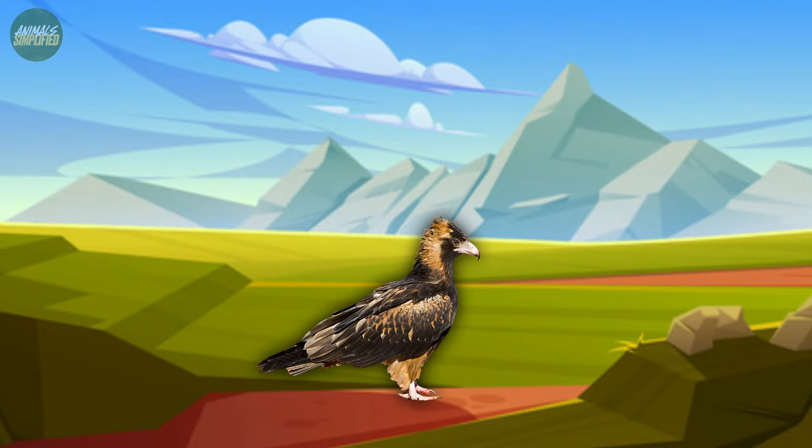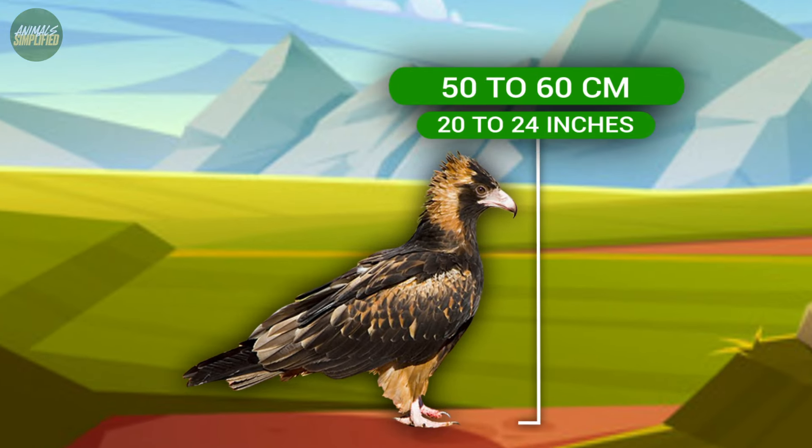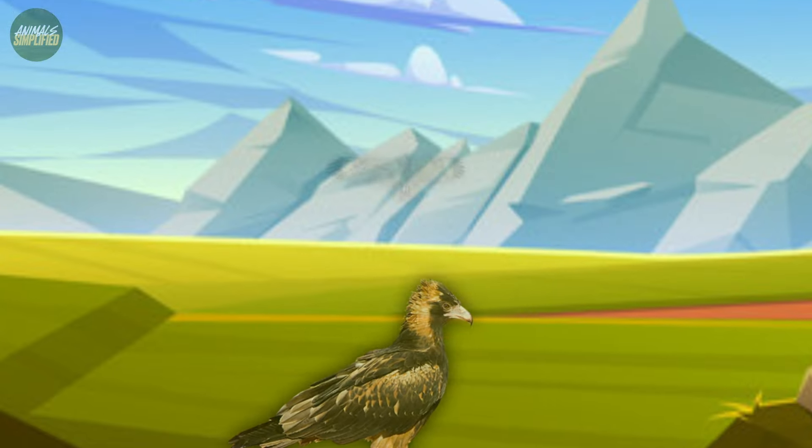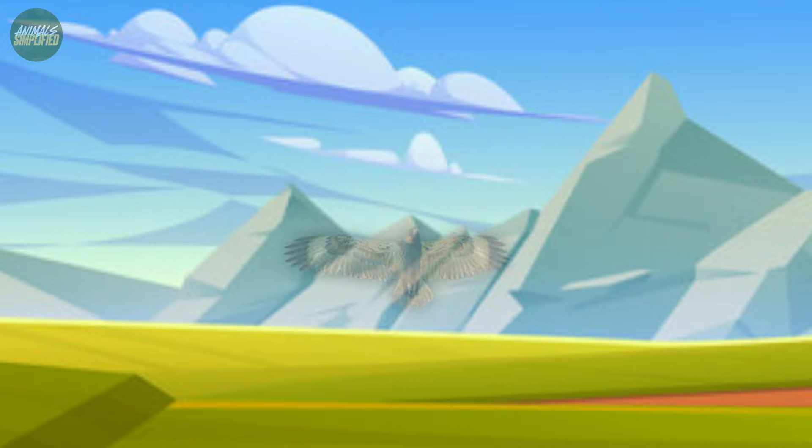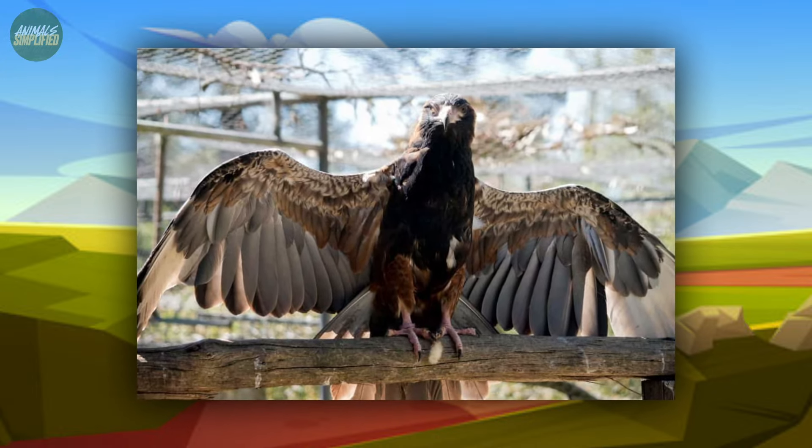An adult black-breasted buzzard measures impressively between 50 and 60 centimetres — about 20 to 24 inches in length — and their wingspan can reach an astonishing 156 centimetres, approximately 5 feet.